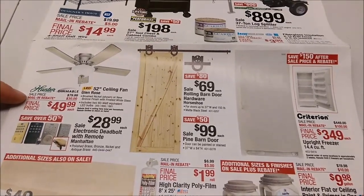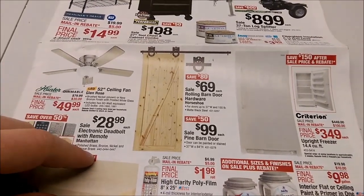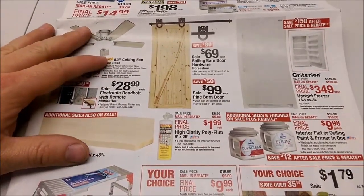This Hunter fan deal was basically the same deal they had previously in an ad. That's kind of cool — those are getting more popular now. Barn door style thing.